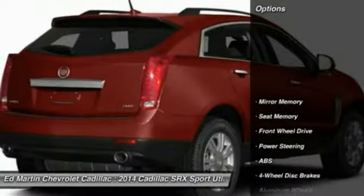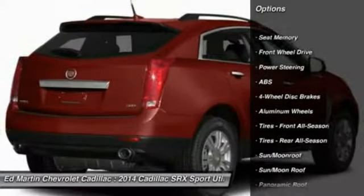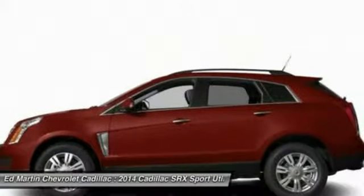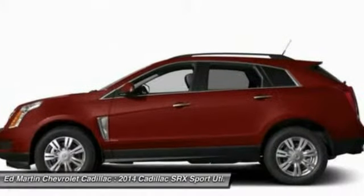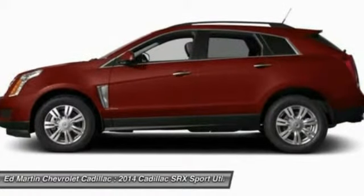Here are some of this vehicle's great options: keyless entry, anti-lock braking system, steering wheel audio controls, power passenger seat, remote engine start, moonroof, leather-wrapped steering wheel, Bluetooth, adjustable steering wheel, and power steering.